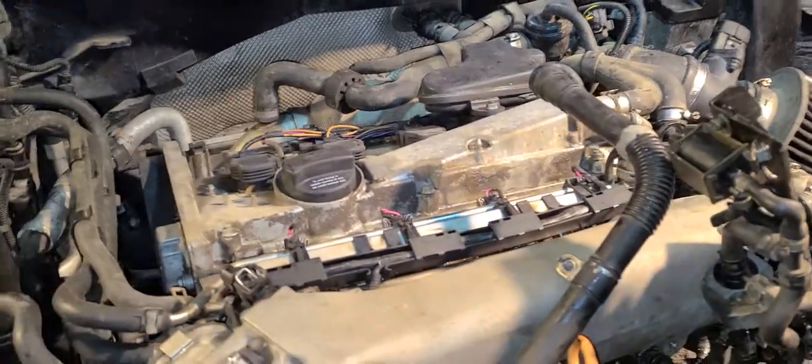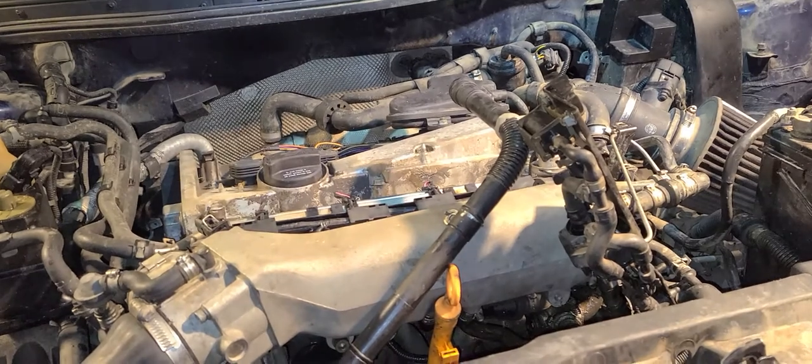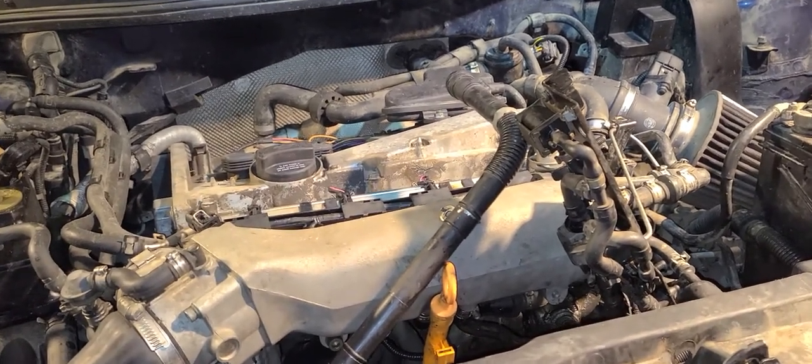Hey guys, just showing a quick video on a 1.8 liter on a Volkswagen Jetta. Having trouble with running rough at idle — smooths out, floods a bit, runs rich, but has good spark.